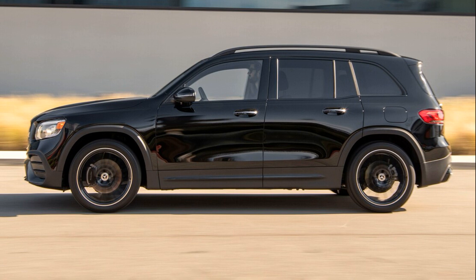Hi. My name is Justin. Today I will tell you about the 2023 Mercedes-Benz GLB Class.